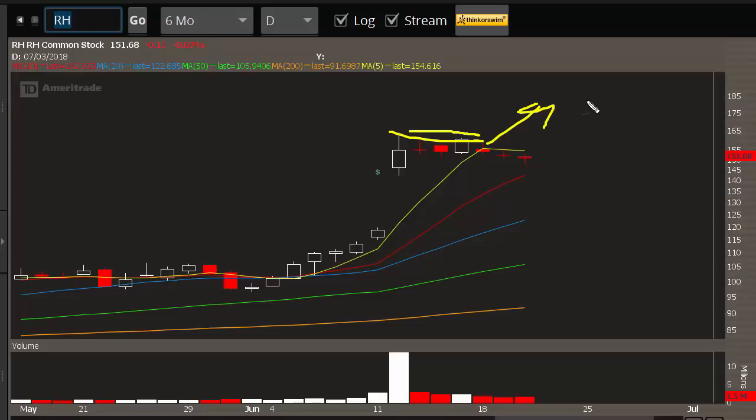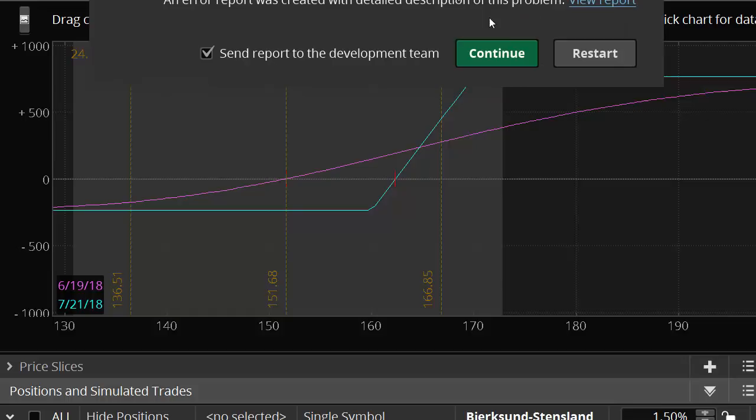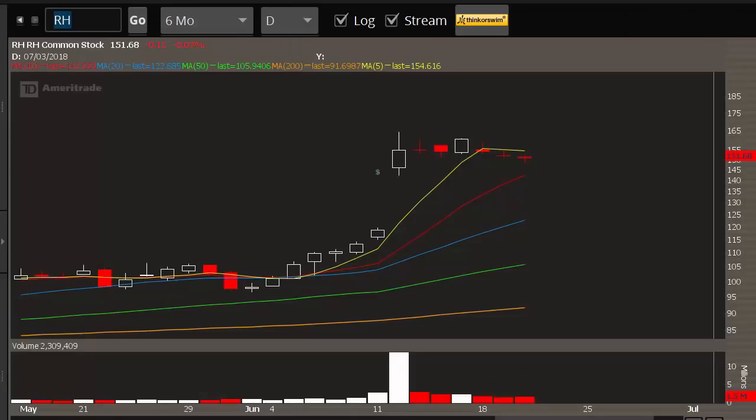If you take this trade, what you can then do is if we see a run, close out the 160s and move them up to the 165s. If it continues to run, take the 170 short call, leave it on, but move the long call to August and then you have a calendar. So look for trend continuation, look for a post-earnings run, look for a retest of those highs, look for a short squeeze. You can go look at buying calls straight up, which gives you very fast risk-reward, or you can look at buying some call spreads, which also gives you really nice upside returns but is a little more conservative.